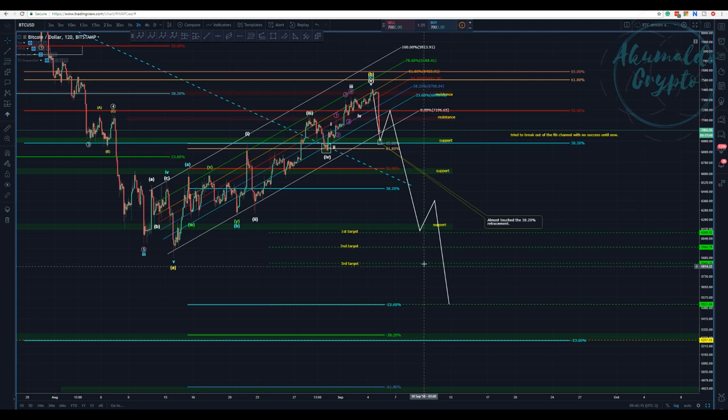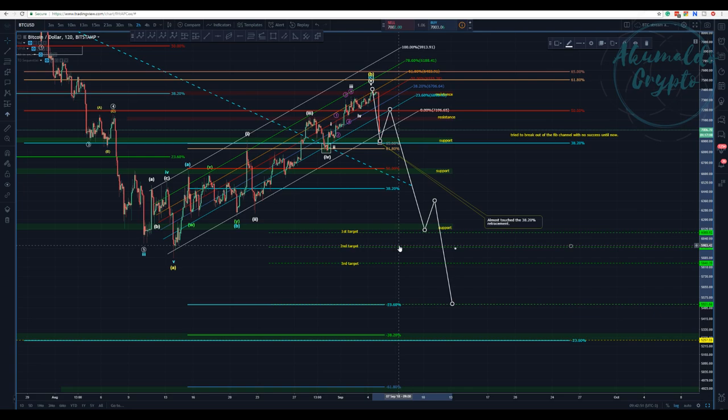This is indeed a pretty nasty bearish scenario — if we are talking about going to 3K, getting to such a low level and finishing this correction only by the beginning of next year. We would first get to the 5,500 target, establish a new lowest price of the year. Wave 3 is likely to hit the first target, find support and bounce, then break all those targets and get to the final one.